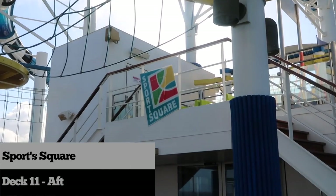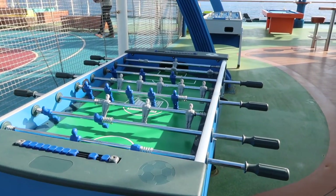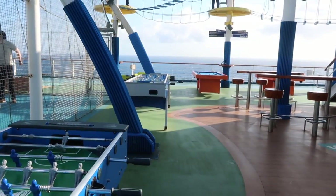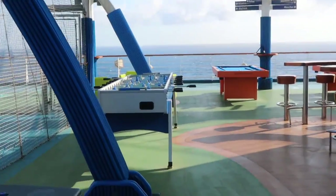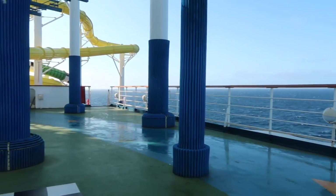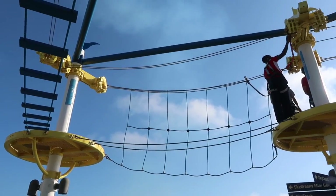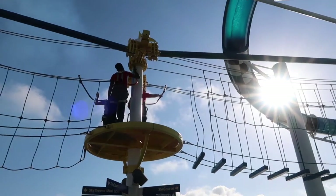The Sports Square is located on deck 11 aft. This is where you can engage in a little one-on-one — from ping pong to foosball, giant chess, or basketball. You can take a walk or run around the jogging track, and if you're feeling adventurous, you can also take a chance at the Sky Course high up above.